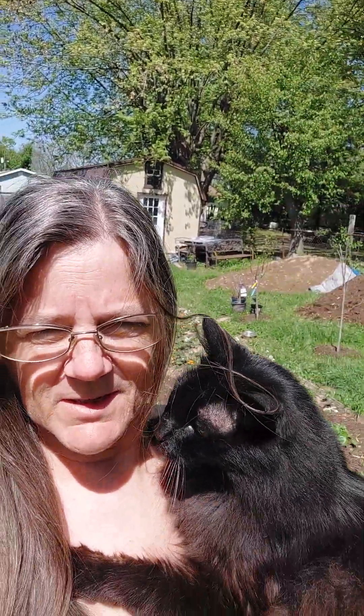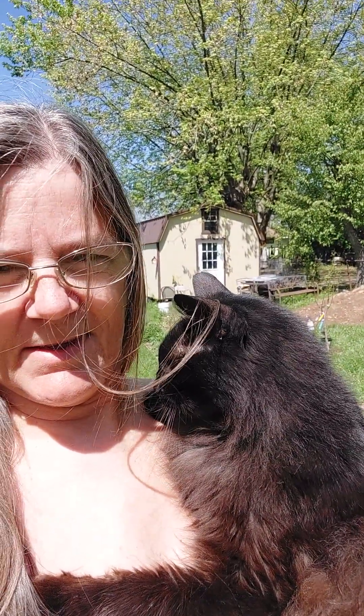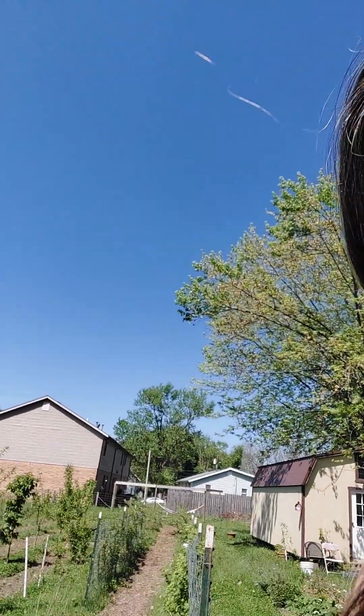Good morning everybody. It's me and my buddy Sparta. He's going to be 13 this month. I've had him since before he was even born. I am in our backyard, our garden. Let me turn the phone around.